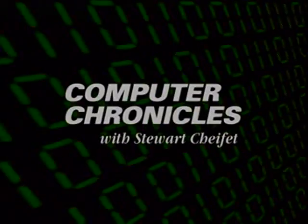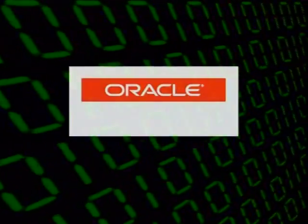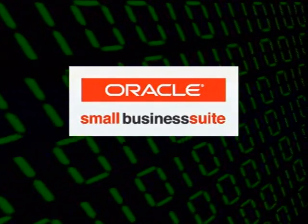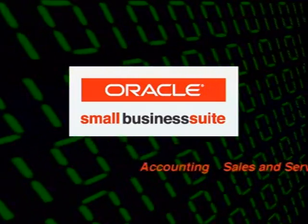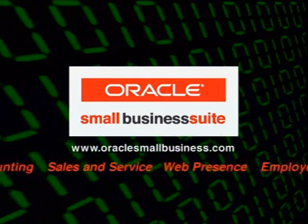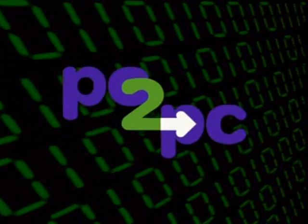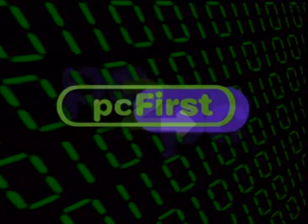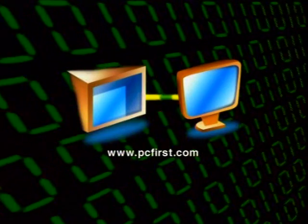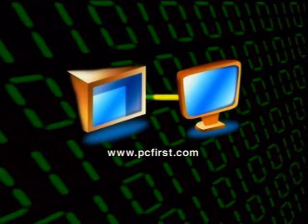That's it for this week's Computer Chronicles. Thanks so much for joining us. If you have any questions about anything you saw on this week's show, please check out our website at ComputerChronicles.org. Hope we'll see you here again next time. Computer Chronicles is brought to you by the Oracle Small Business Suite, one completely integrated application that helps make it easier to run your business, including accounting, sales and service, your web presence and more. Additional funding is provided by PC2PC, the online migration service from PC First, moving files, applications and preferences from your old computer to your new one.